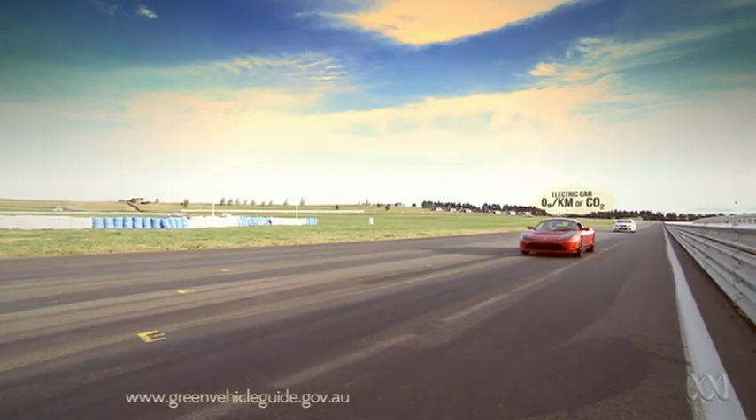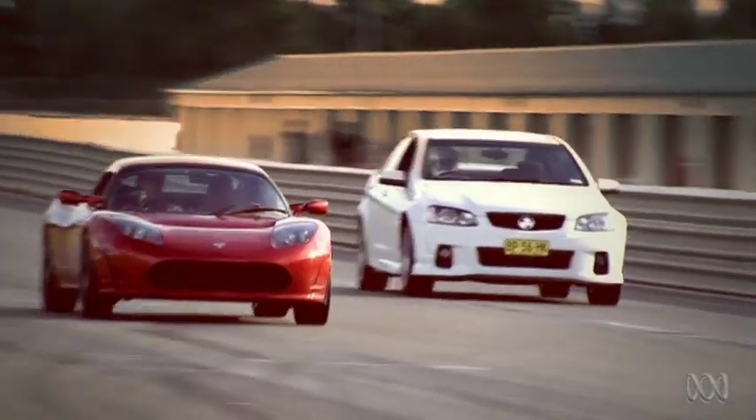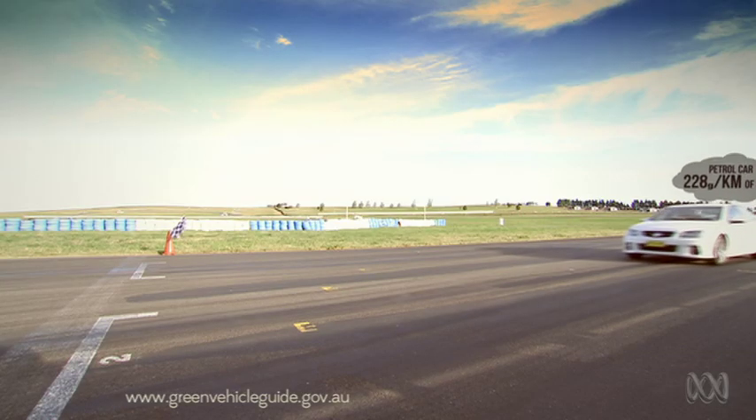The engine in this electric car produces zero carbon emissions — green power! Whereas the petrol-driven Commodore produces heaps.